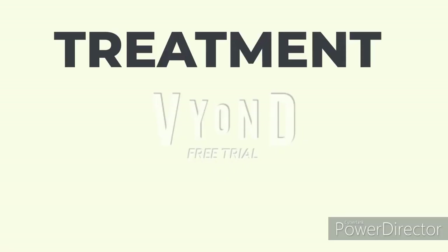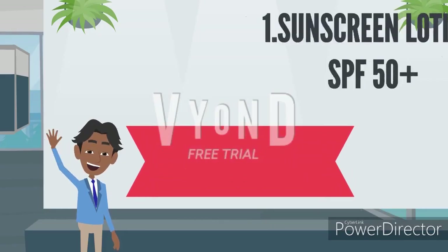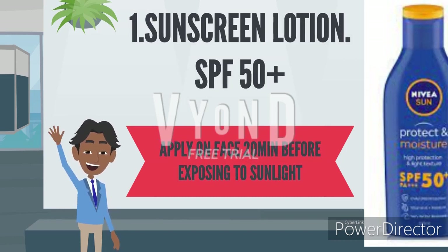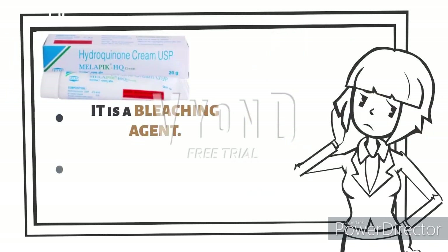For treatment, first we suggest sunscreen lotion with SPF 50 plus — SPF 50 plus is mandatory. You have to apply this on your face 20 minutes before exposing to sunlight, and you have to keep continuing this.